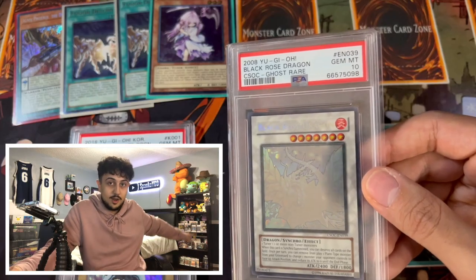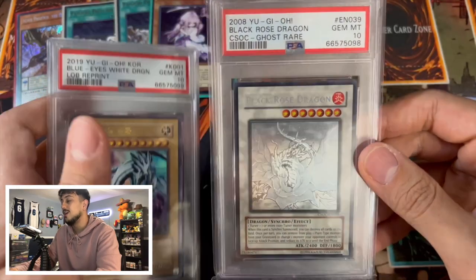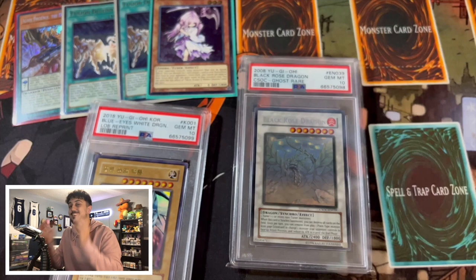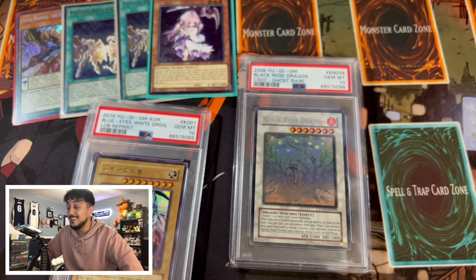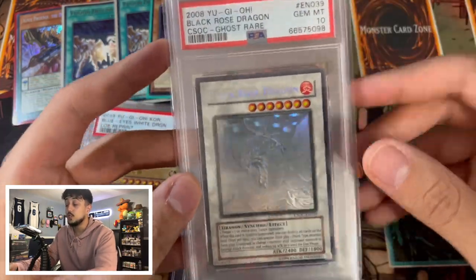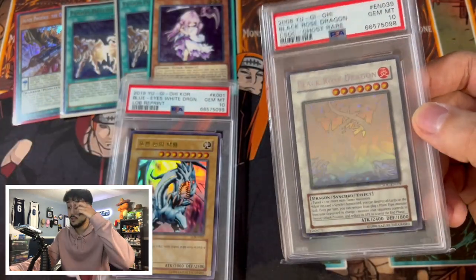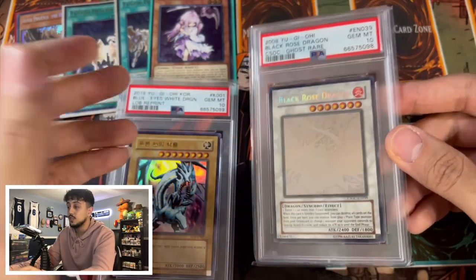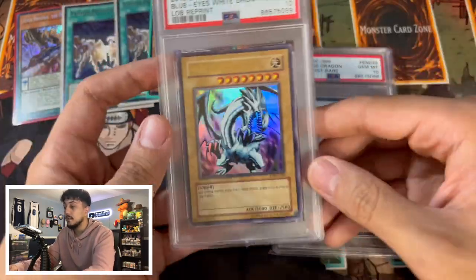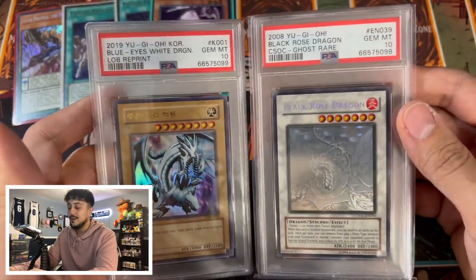I'm so excited. These two are going straight into my display where I keep my graded cards and nice stuff. I'm not getting rid of them — baby, the Black Rose is insane. I was not expecting that. This is honestly making me want to grade more cards. It took a lot of patience looking at each card and making sure I wanted to submit it. I pulled these pack fresh, but sometimes pack fresh still has weird scratches, off-center, or dings on the back. These two cards had no dings, no scratches on the foiling — nothing — and they both came back PSA 10s.